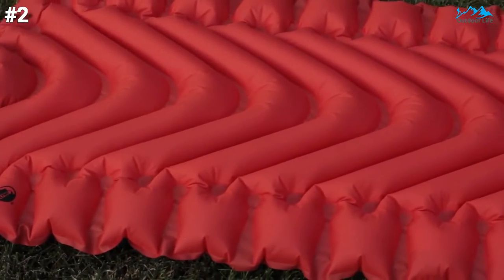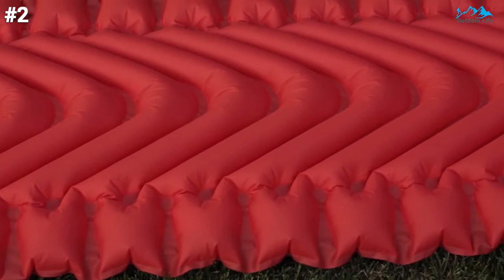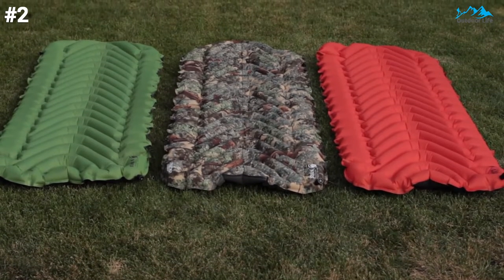The Static V also comes in a long and wide version if you need a little more wiggle room. The price is amazing, the weight is decent to good, and the comfort is even decent. If you are just getting into backpacking, these might be good sleeping pads for you.